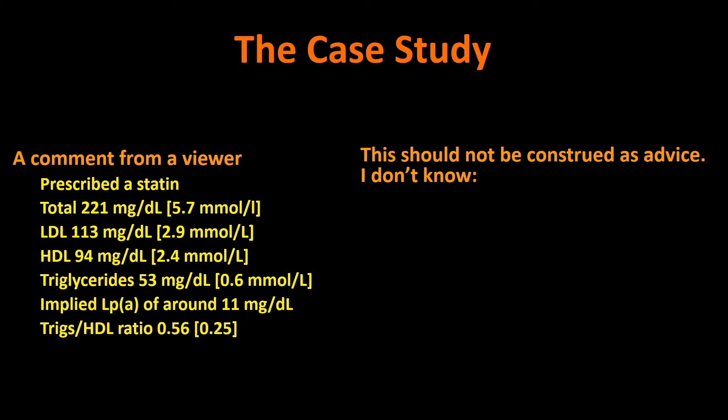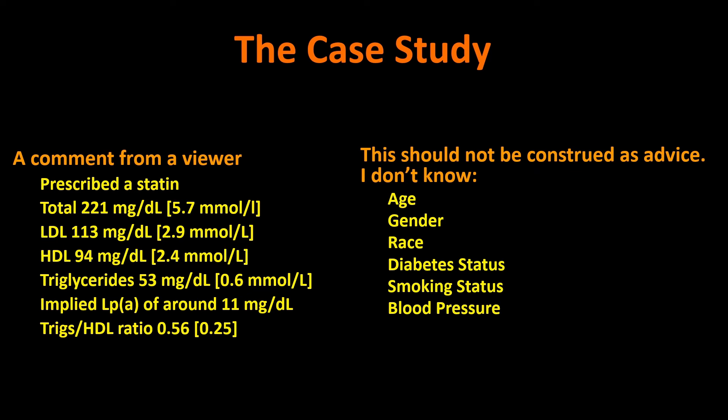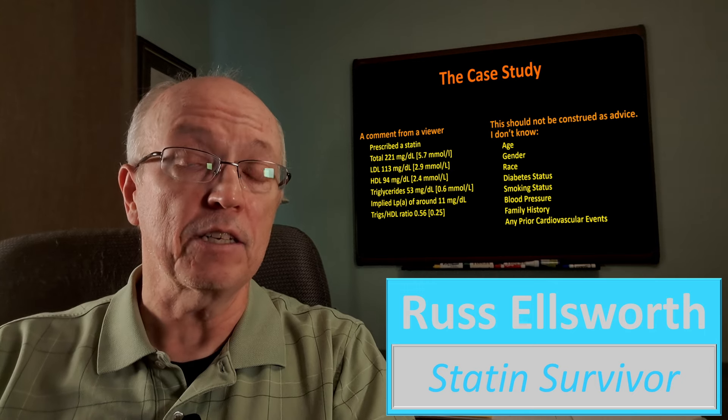This appears to be a metabolically healthy person. I want to be clear that I'm not giving advice — this shouldn't be construed as advice. There are many things I don't know: I don't know the viewer's age, gender, race, diabetes status, smoking status, or blood pressure. I suspect smoking and insulin resistance probably aren't issues given these numbers, and their blood pressure is probably good, but I don't know for sure. I also don't know their family history of cardiovascular disease, or whether they've had any prior cardiovascular events. Reading between the lines, it seems like they probably haven't, but I can't be certain.